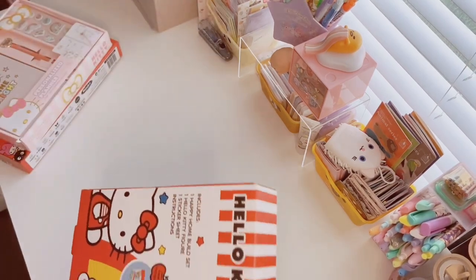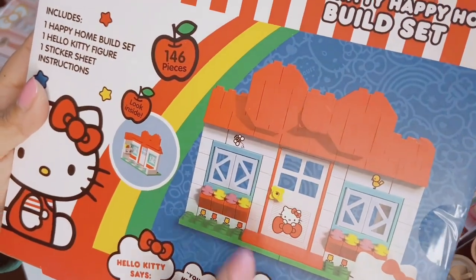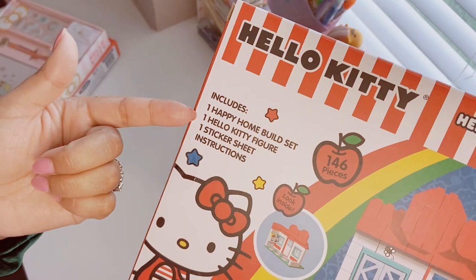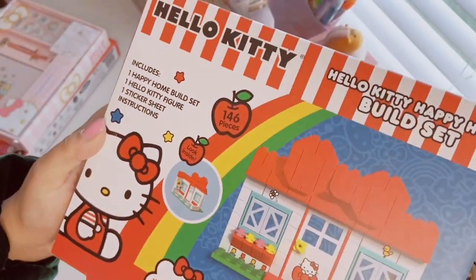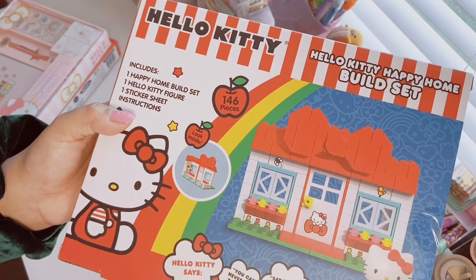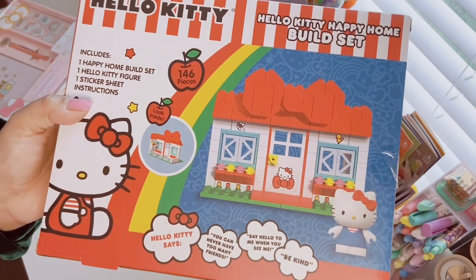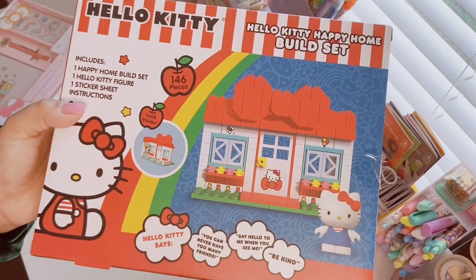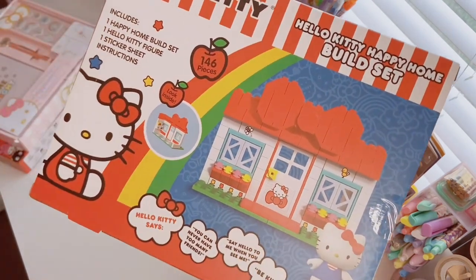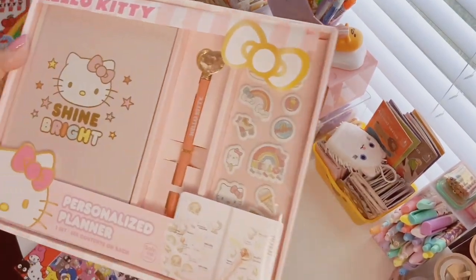Another item from my wish list from Five Below — the Hello Kitty Happy Home Build Set. It looks like Hello Kitty's little house, the roof has her bow, and it comes with a Hello Kitty figurine, a sticker sheet, and instructions — one hundred forty-six pieces. That's what it looks like and it's five dollars. I think there are two other ones in the collection — like an ice cream truck one and a restaurant one. He was only able to find this one so I'm still on the hunt for the others.